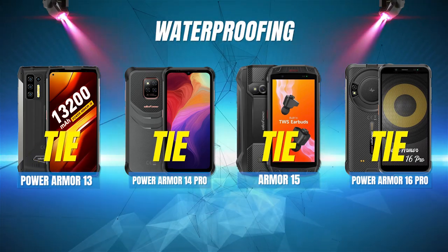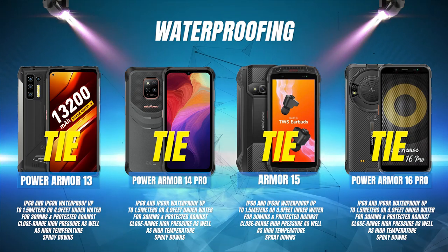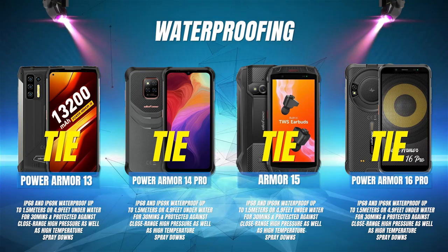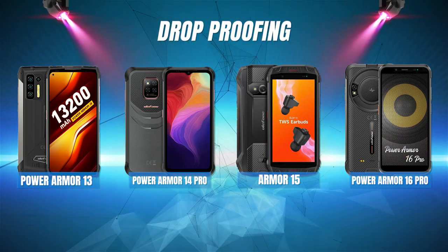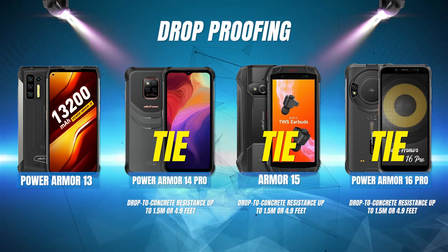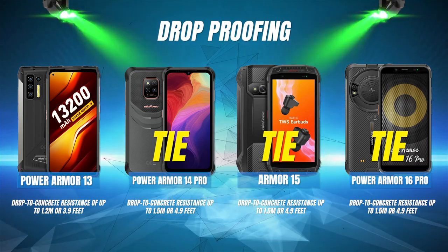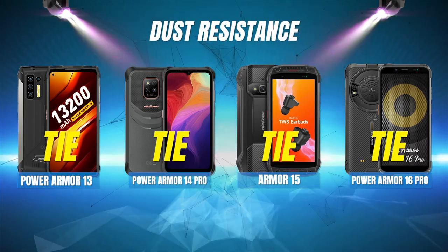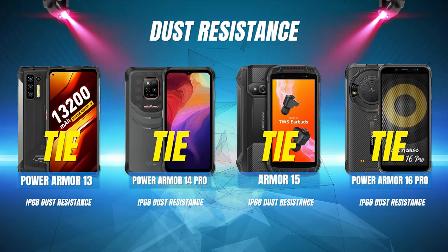Waterproofing: This is a four-way tie because all four of these phones are IP68 and IP69K, so they are waterproof up to 1.5 meters or 4.9 feet underwater for up to 30 minutes, and protected against close-range high-pressure as well as high-temperature spray-downs. Dust resistance is another four-way tie because all four phones have IP68 dust resistance, which means they are all dust tight, allowing no ingress of dust.